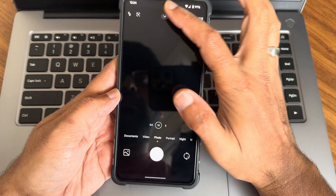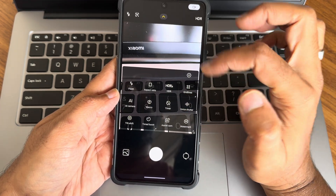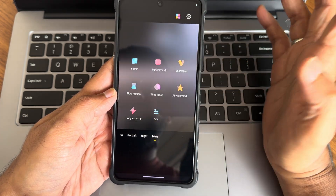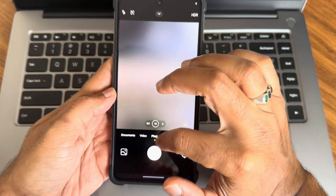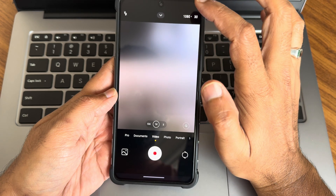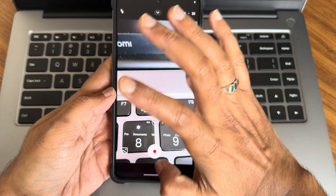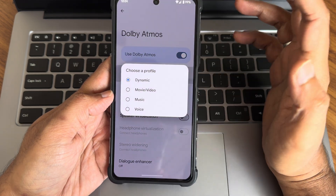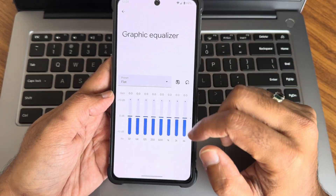You also get the HyperOS camera here, as you can see. All the necessary modes are given — not just basic ones; video mode is also there and you get 4K 30fps. That covers the camera application.